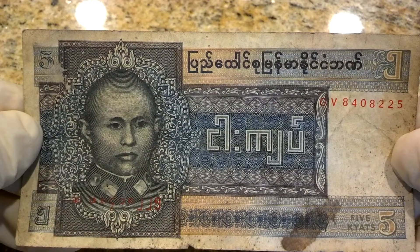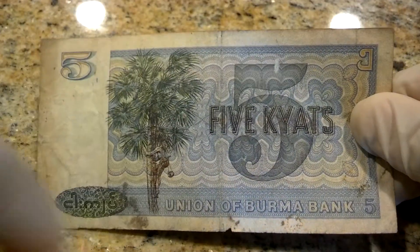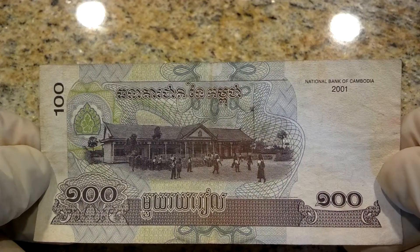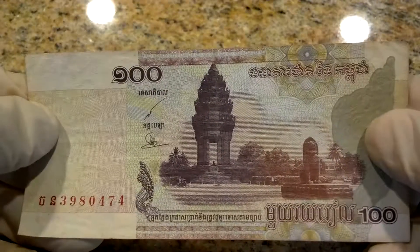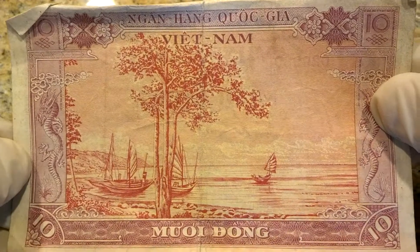A little prince guy there, five kyats. Burma — which is Myanmar as well. Here's a Cambodia one hundred somethings.